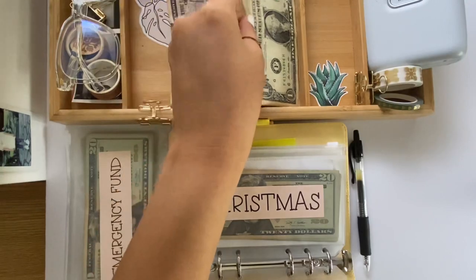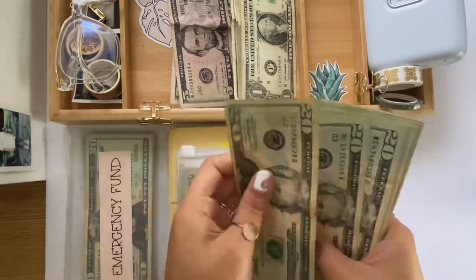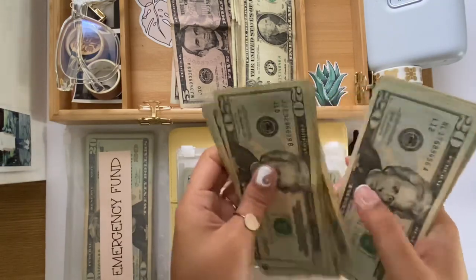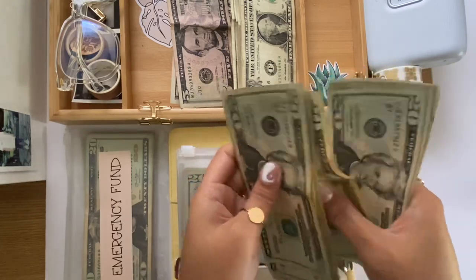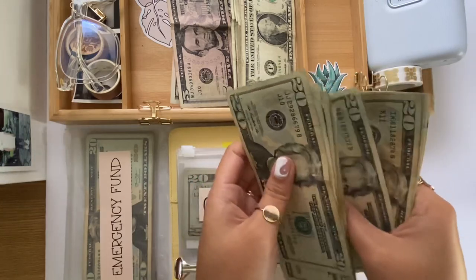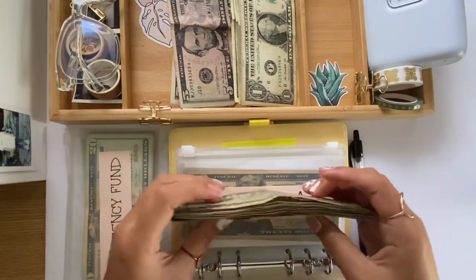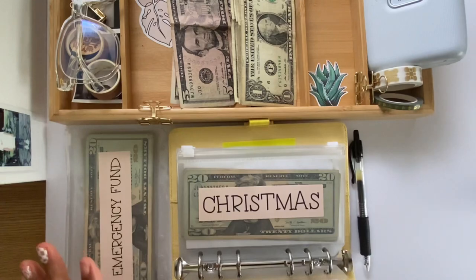We should be at $660 — counting it out, and yes, $660 confirmed. Also, with being completed with our emergency fund, we can add that extra $100 towards something else.